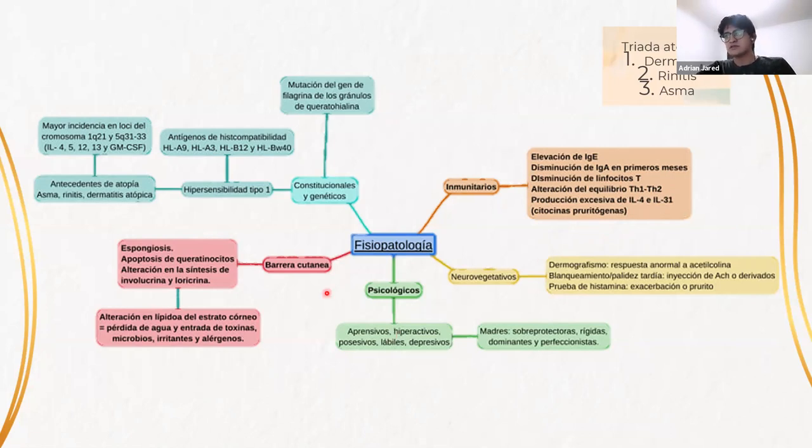También es común observar alteraciones en la barrera cutánea, principalmente el edema entre el estrato basal y el estrato espinoso, que es la espongiosis, la apoptosis de queratinocitos y alteraciones en la barrera lipídica. Esto va a producir una mayor permeabilidad, pérdida de agua, y van a entrar toxinas, microbios, irritantes y alérgenos que van a desencadenar la triada atópica, que es dermatitis, rinitis y asma.